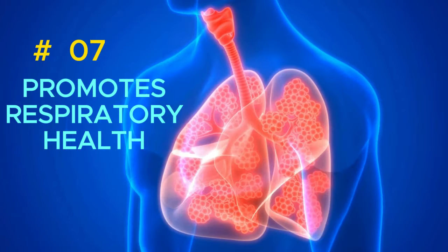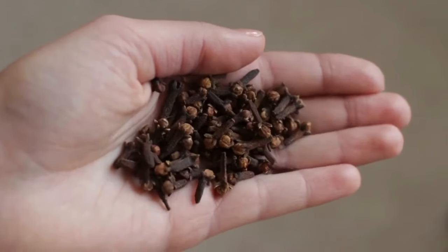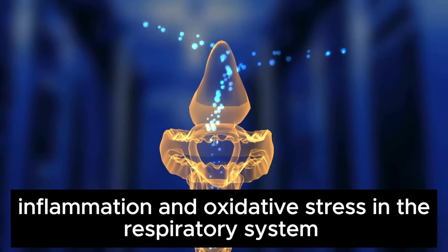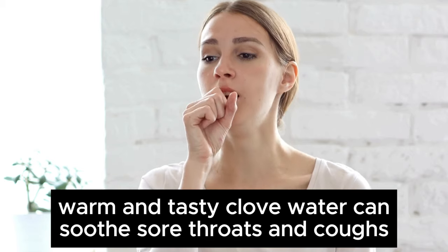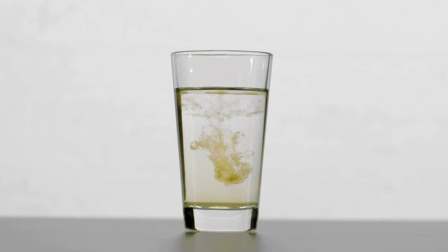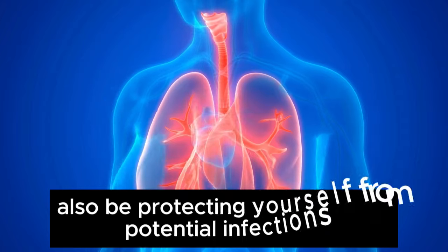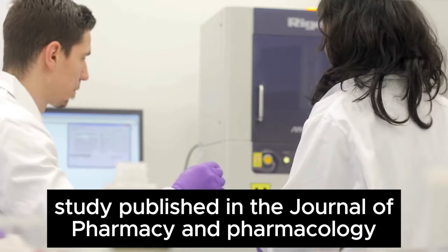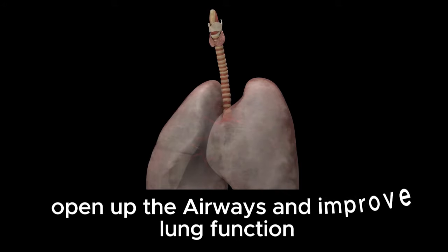7. Promotes Respiratory Health. Cloves contain compounds like flavonoids and phenolic acids, which have anti-inflammatory and antioxidant properties. These reduce inflammation and oxidative stress in the respiratory system, potentially improving lung function and reducing the risk of respiratory infections. Sipping on warm clove water can soothe sore throats and coughs. Cloves also contain antimicrobial properties that fight off harmful bacteria in your respiratory system. A study published in the Journal of Pharmacy and Pharmacology found that clove extract had significant bronchodilatory effects, helping to open up the airways and improve lung function.